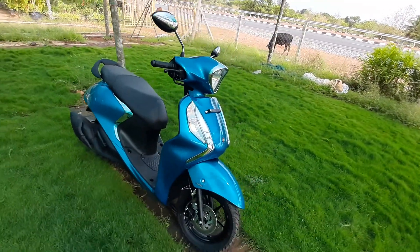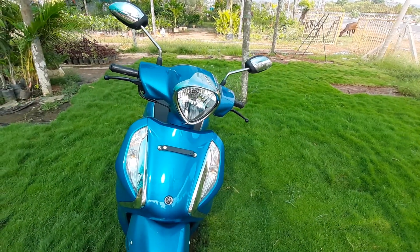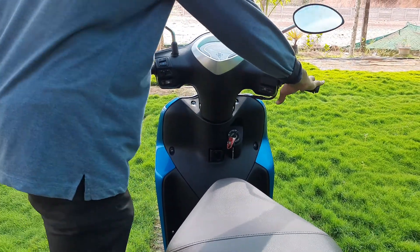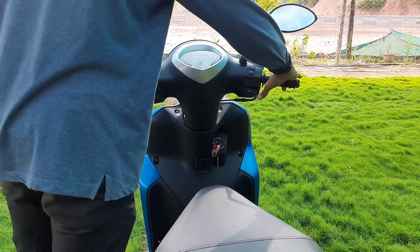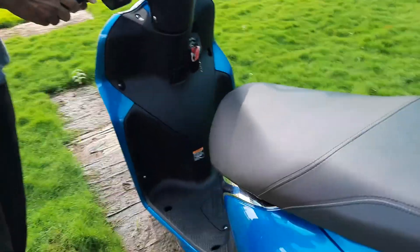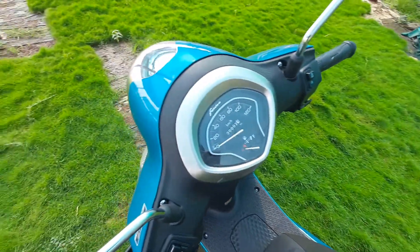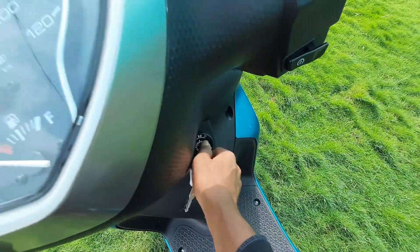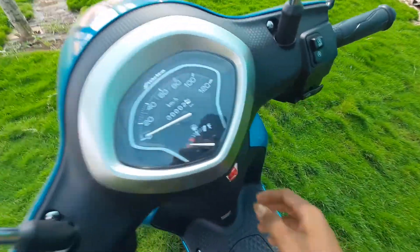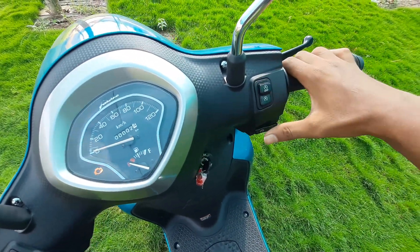Here is the side stand indicator and side stand sensor — this is a super feature on a 125cc scooter. Another special feature is the start-stop switch. When you are stuck in traffic, if you switch it on, the engine stops. Then when you press the accelerator, it starts again. This is a fuel-saving feature.